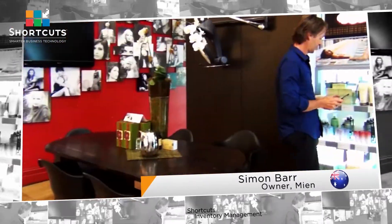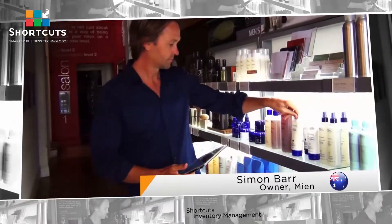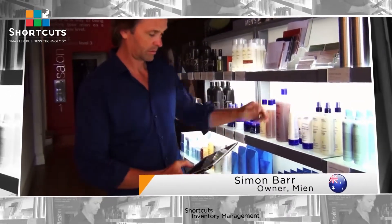Stock taking is really simple, especially using the iPad, which we've got because you can directly enter the products into the iPad and you'll see the product in front of you. As we know with an iPad, you can walk around the salon.